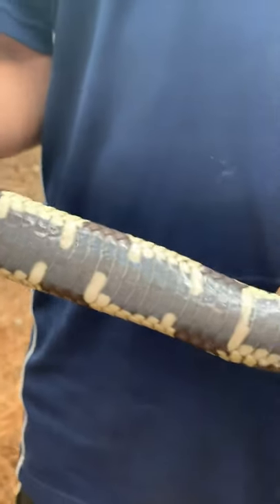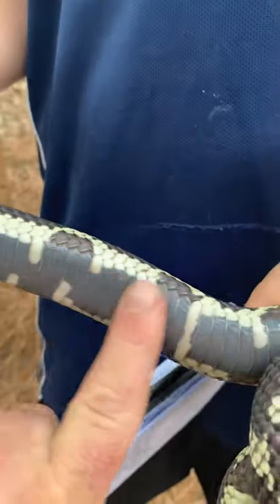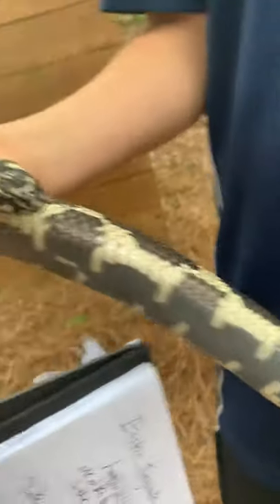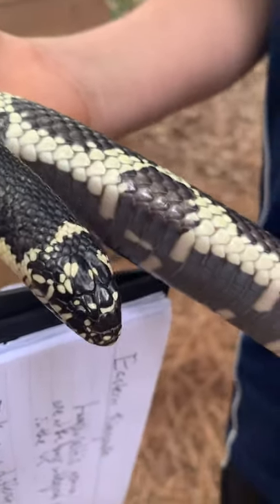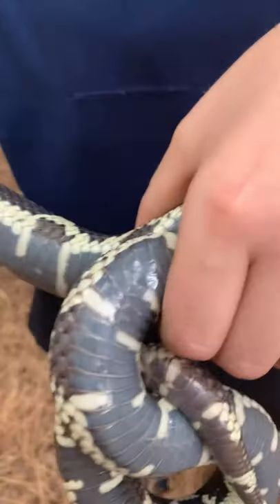See the belly? See how it's starting to cloud up and it's milky looking? This snake's getting ready to go into the shed, so it secretes a mucus that's going to loosen up the scales and then this snake's going to shed in a while. The eyes haven't milked up yet — we call it milking up — they'll turn cloudy probably tomorrow or the next day.